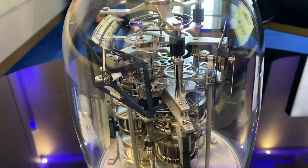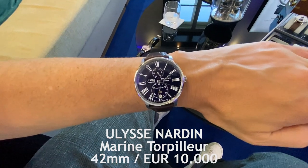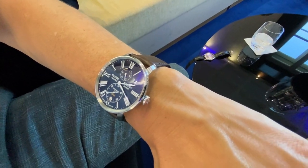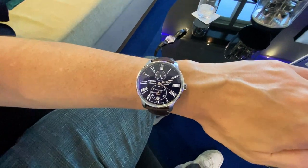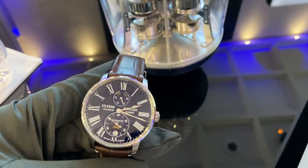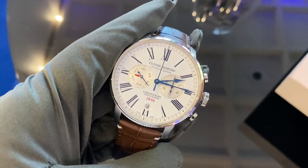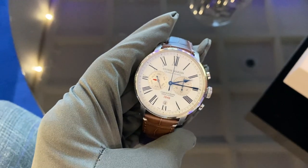Last but not least, we have Ulysse Nardin. Making watches uninterrupted since 1846, Ulysse Nardin is deeply embedded in the cradle of Swiss watchmaking. For their 175th anniversary they created a collection including this Marine Torpilleur with a magnificent blue enamel grand feu dial with manufacture movement for a lovely price of 10k. And quite amazingly, you can get this annual calendar chrono for only 600 euros more.